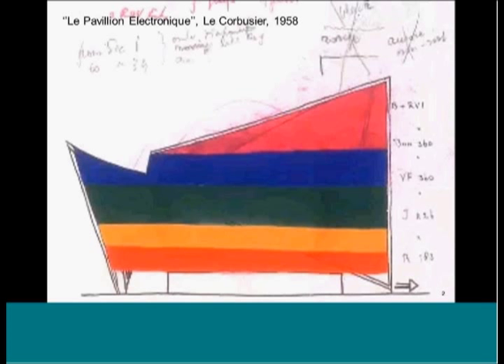I'd like to start off with this project. Some of you may know it, and you'll certainly know the architect, Le Corbusier. I should also emphasize that this presentation has been put together principally with architects in mind, although of course everybody is very welcome to listen to it.